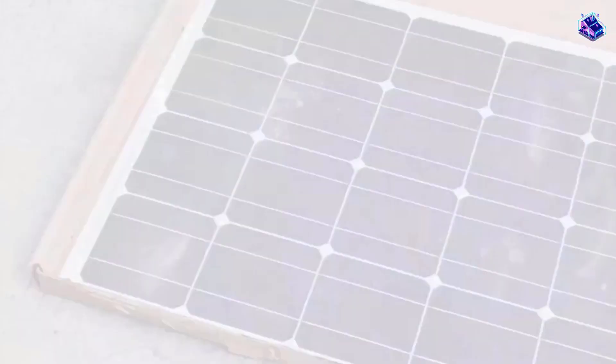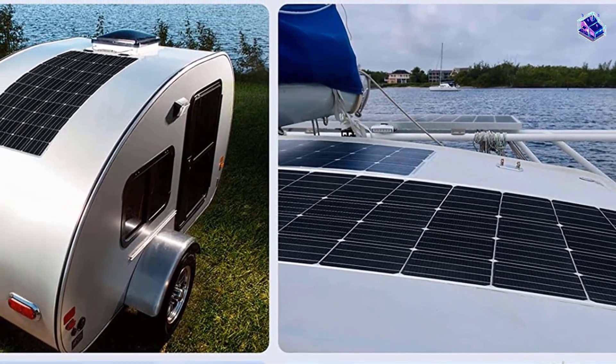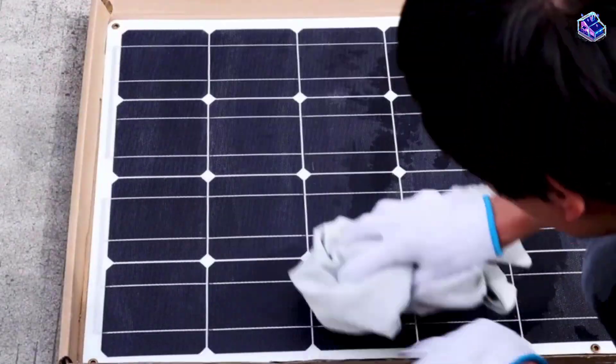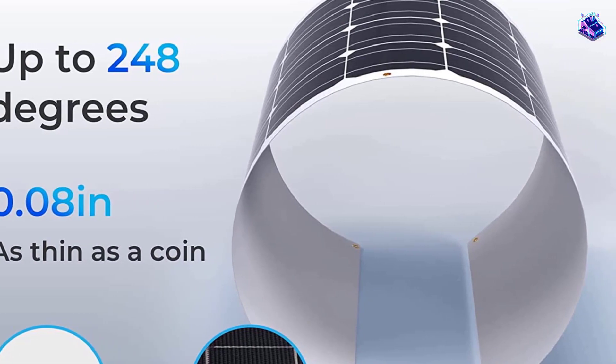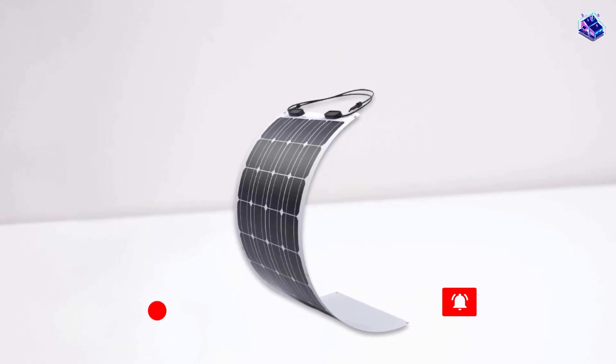Thanks to advanced polymer materials, these flexible solar panels weigh 70% less than conventional solar panels, making transportation and installation a breeze. Hardly noticeable, the Rinnati Flexible Solar Panel 100W laid flat is only a tenth of an inch tall — approximately 95% thinner than its rigid counterpart — making this panel ideal for a stealthy and healthy solar setup.